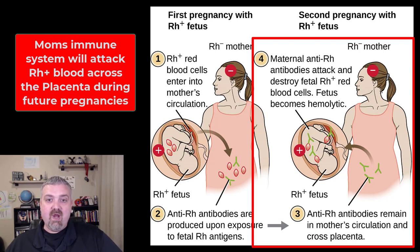Without treatment — we'll talk about Rhogram in a second — just imagine how many times in history a couple had a perfectly healthy child but then all their other children either died or had serious problems. If it's really mild it can just lead to some anemia, but often times it leads to severe developmental problems or even death.